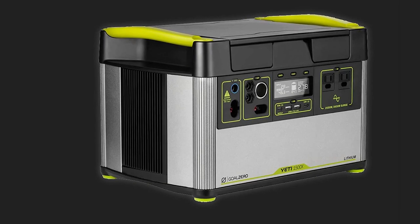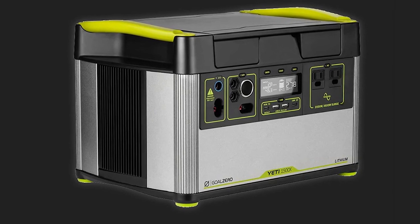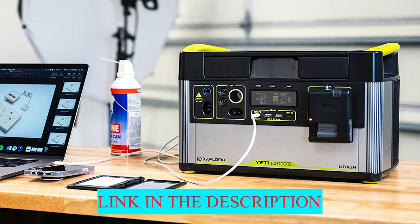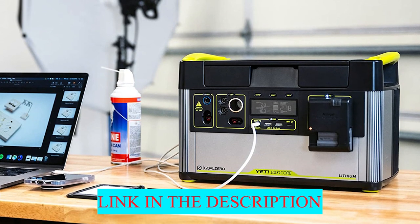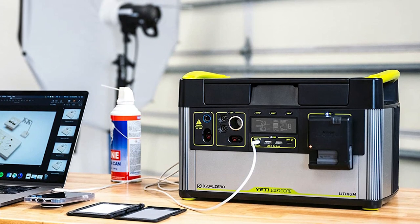With dimensions of 7.5 x 11.25 x 5.8 inches and weighing almost 13 pounds, the 500X is compact and manageable. The 500X comes with a two-year warranty.